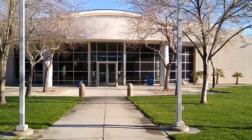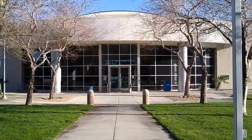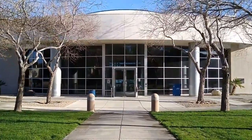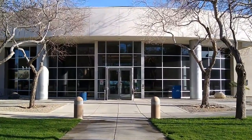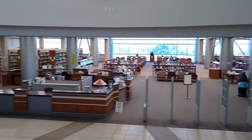Welcome to the Cerro Coso Learning Resource Center at the main IWV campus in Ridgecrest, California. Built in 2004, this two-story building contains several classrooms and an art gallery. The second floor is home to the Learning Assistance Center, where you can find individual tutoring as well as math and writing labs. The first floor is, of course, home to the library.